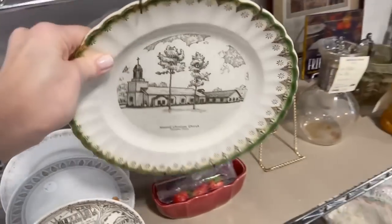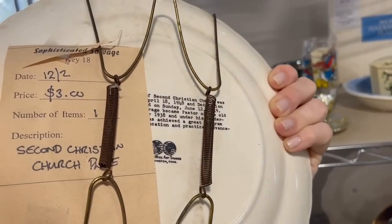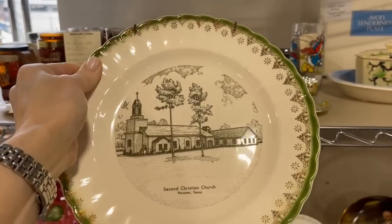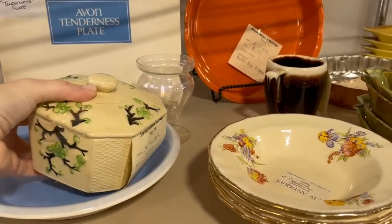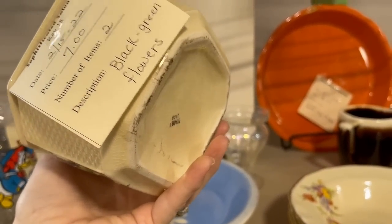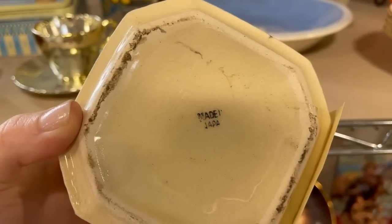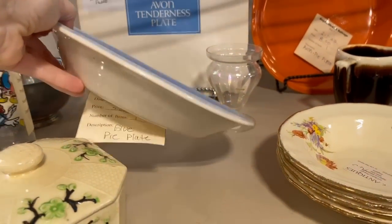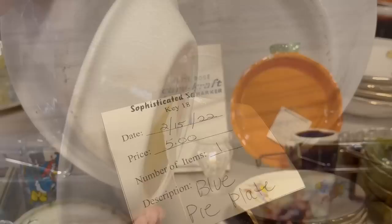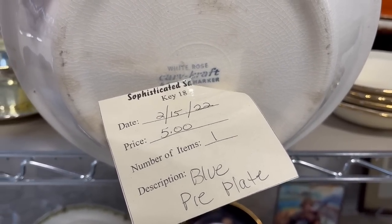And here are some more plates - that's a church. I'm sure if it exists, it's probably much larger today with a new building. You never know if you'll come across something that is personal to you. And this is sort of a chinoiserie, a Japanese-themed item that was popular in about the 1940s and 50s - my grandmother had a cookie jar that was similar to this. And this pie plate is a pattern I've seen before - let's turn it over. White Rose. I think that's a really interesting piece.